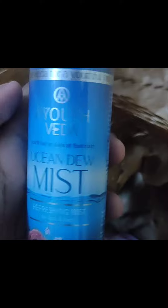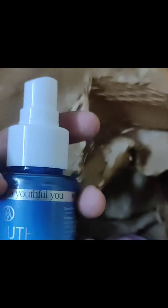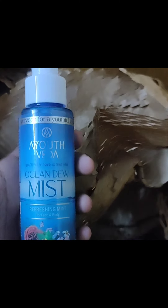It will be valid until 2024. This is the Ocean Dew Mist — the brand name is Ayutweta. The smell coming from it is very good. Definitely go for it — you can get it somewhere in the free gift section.